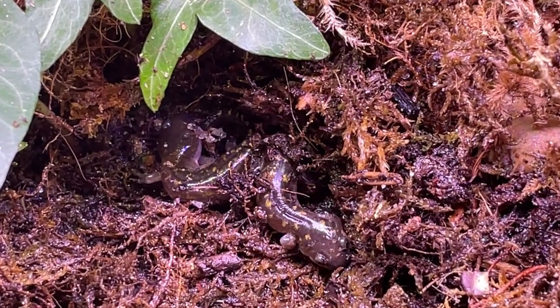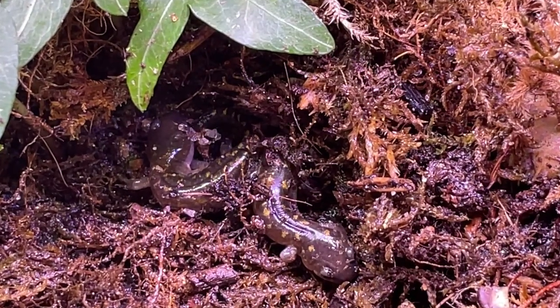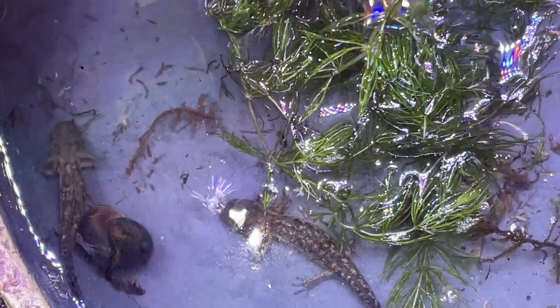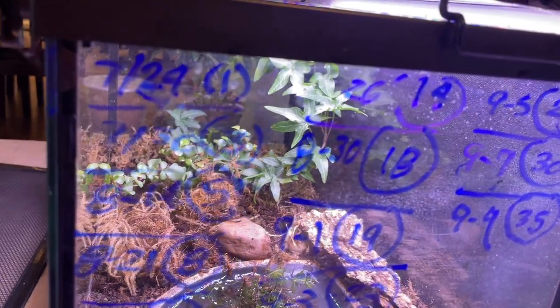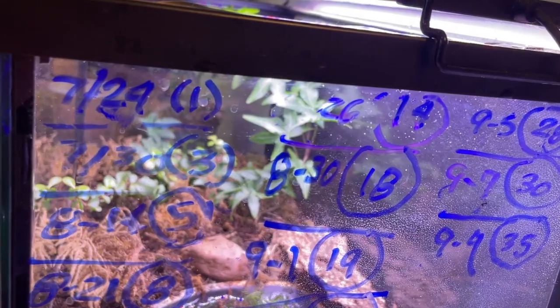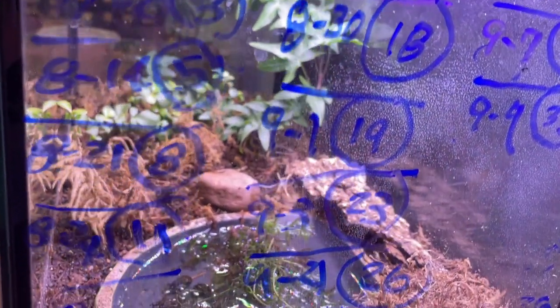I had a system of tracking how many salamanders were out of the water. Whenever I added a salamander to the pond area, I changed the number on the front of the tank. In this case, I had two in the pond. On the side of the tank, I kept track of how many had emerged from the pond and were now hiding on land. I also made note of the date. On average, three to four came out every two days. This lasted for months.